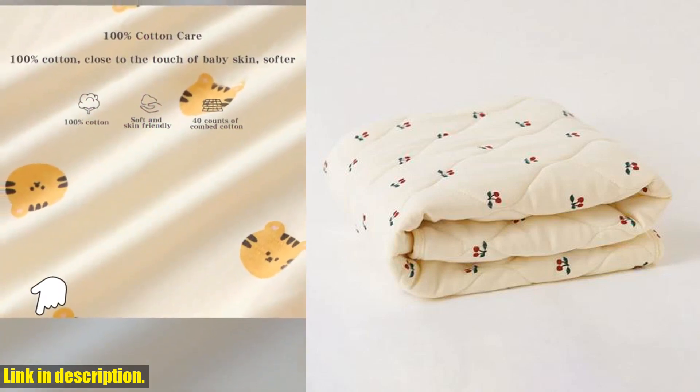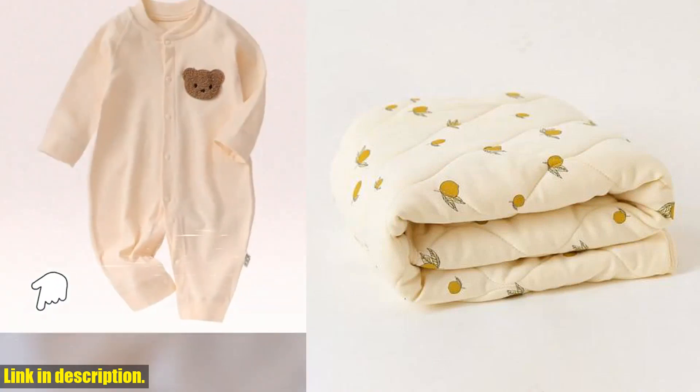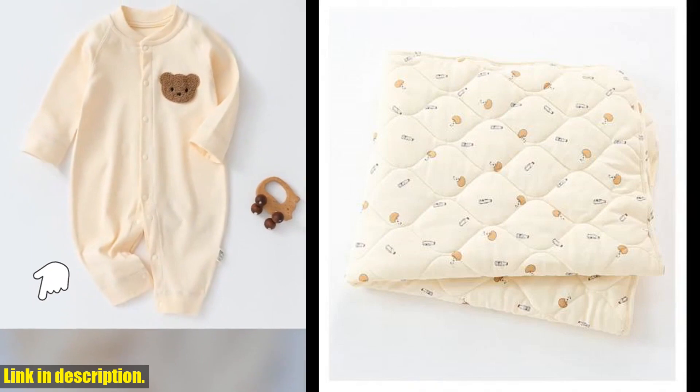we're going to talk about the Winter Warm Cotton Newborn Baby Infant Bedding Blanket. This blanket is the perfect choice for your little one's crib, providing comfort and coziness during the chilly winter months.